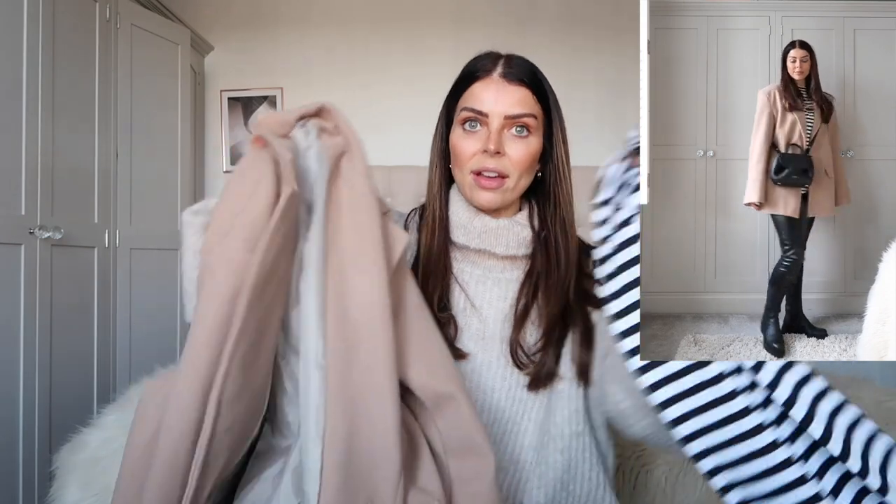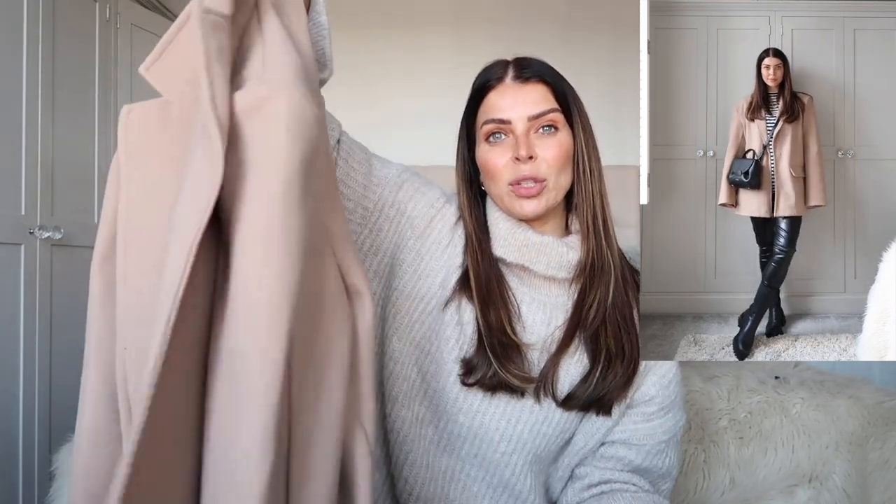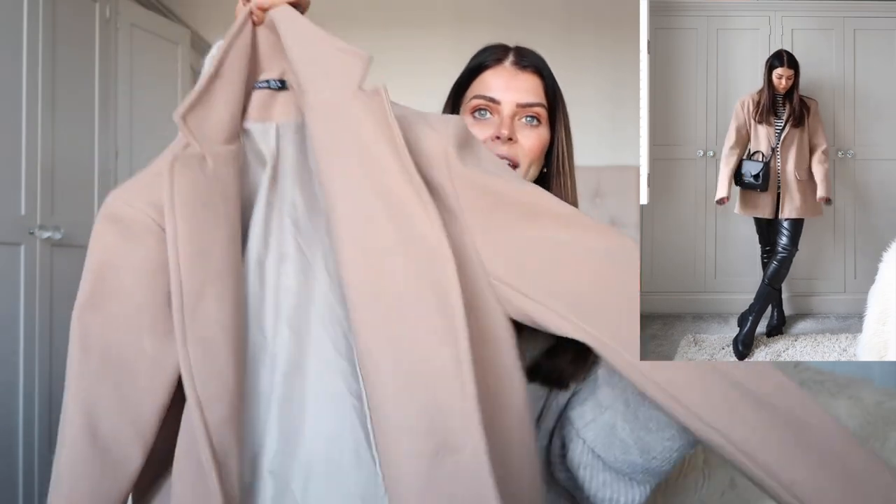I put together a slightly dressier look with leather pants — I would say size down in these — boots, and a little crossbody bag. It's just such an easy outfit, and so nice for dates, shopping, or a work outfit where you want to be super comfy. I absolutely love this jacket.